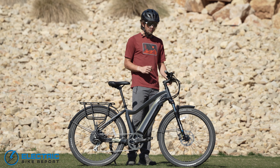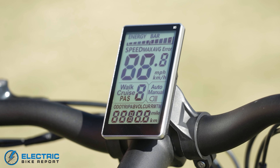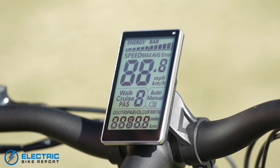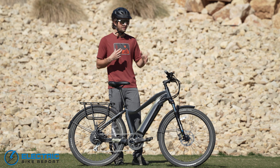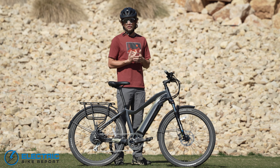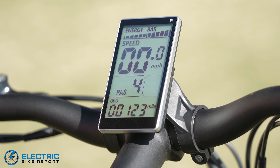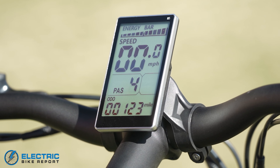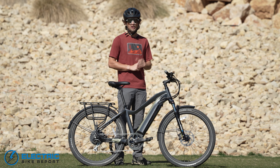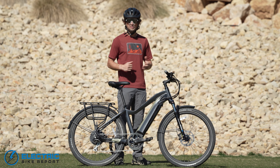Moving on to the other electrical components, you have an LCD display. It's a very simple, easy-to-read display. It's backlit so if you're riding at night you're still going to be able to see it. This display shows us everything we need to see, from the battery percentage to the speed to the trip miles and total miles. It's kind of like a simple version of a car speedometer, and it does the job just as you'd expect.